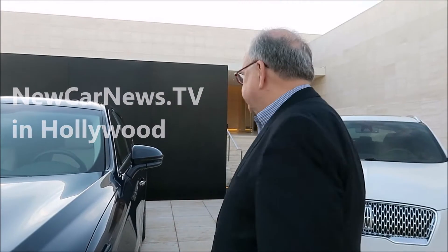Well, you are lucky. I'm lucky. We're going to get a preview of the new Aviator inside the Milk Studios here in Hollywood. Come on along. Ladies and gentlemen, introducing the all-new Aviator.